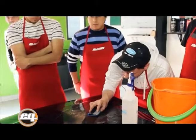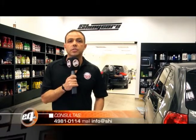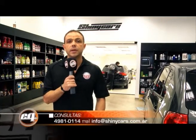A todas aquellas personas interesadas en realizar la capacitación, tanto en Capital Federal como para que vayamos al interior a realizarlas, nos pueden llamar al 4981-0114, o mandarnos un mail a info.shinycars.com.ar. También tenemos nuestra fanpage, donde nos pueden dar un me gusta y aparecen sorteos y promociones para las capacitaciones. La dirección es Castro Barros 451, en la localidad de Almagro. Los esperamos.